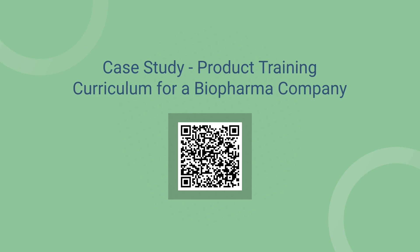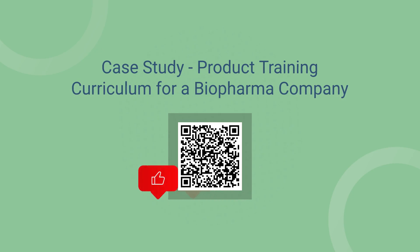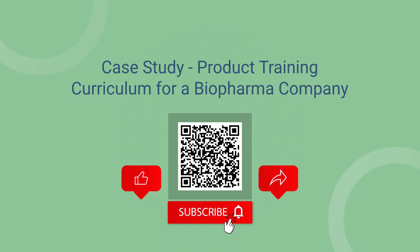Thank you for watching. Check out the description below to connect with us on other platforms and gain various valuable resources. Like, share, and subscribe to our YouTube channel today.